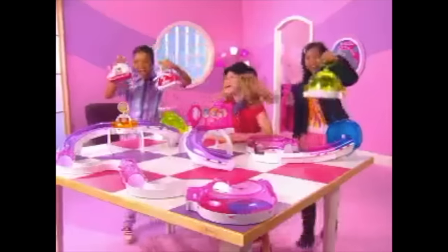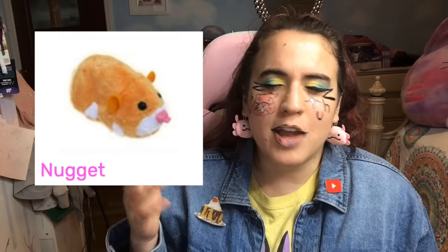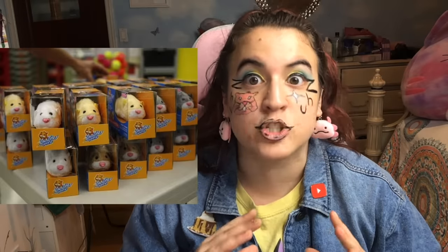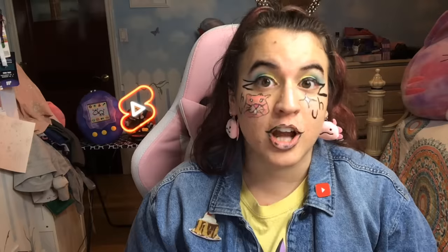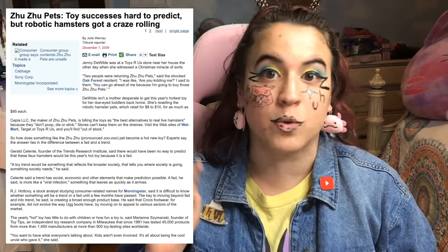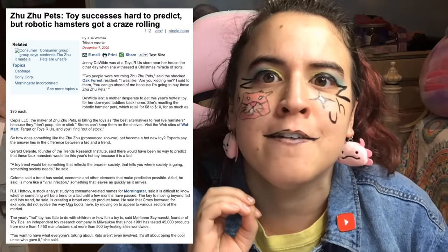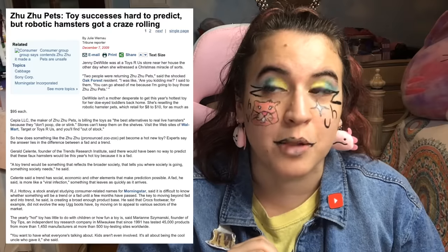How many of you had Zuzu Pets? Because I sure did. In 2009, Sepia LLC launched Zuzu Pets and they exploded in popularity. A Chicago Tribune article from December 7th, 2009 said they were sold out in Target, Walmart, and Toys R Us, with people reselling them for as much as $95, even though the retail price was only about $8 to $10. First lesson in economics: supply versus demand.